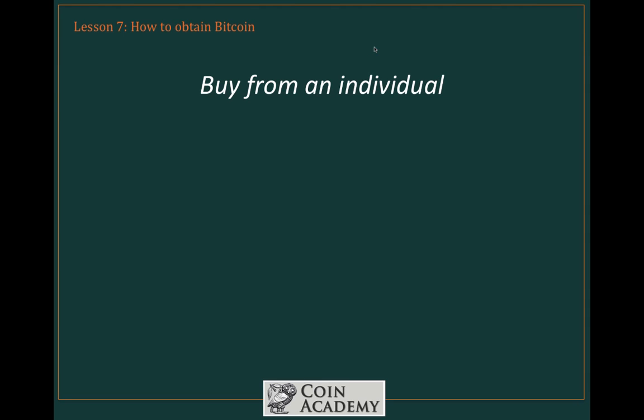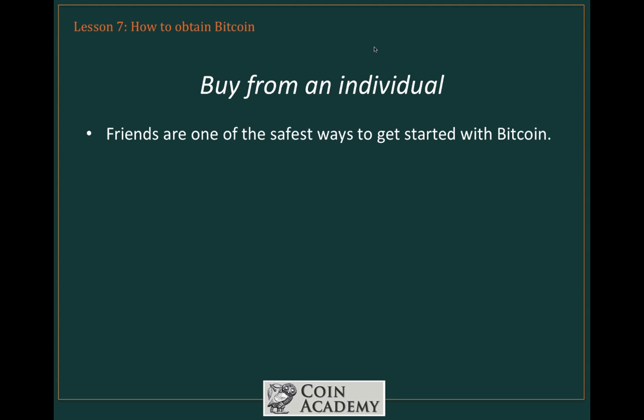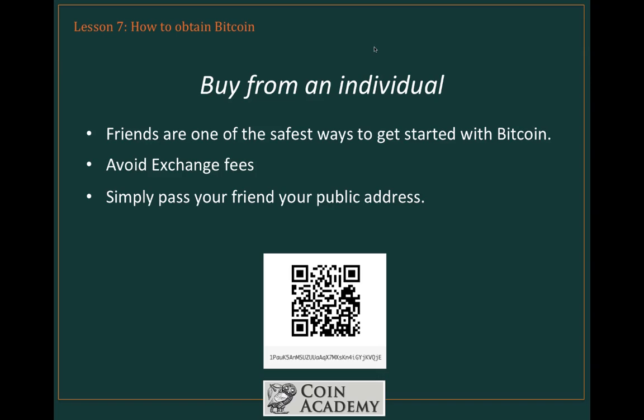First, and really the simplest, is to buy Bitcoin from an individual. Using your friends or acquaintances is one of the safest ways to get started with Bitcoin, and it avoids exchange fees. Even though exchange fees are quite small, it's really just simpler to do this with someone you know. Give them cash, exchange for value, whatever the case may be. All you need to do is pass your friend your public address, and they can transfer the Bitcoin directly into your digital wallet.